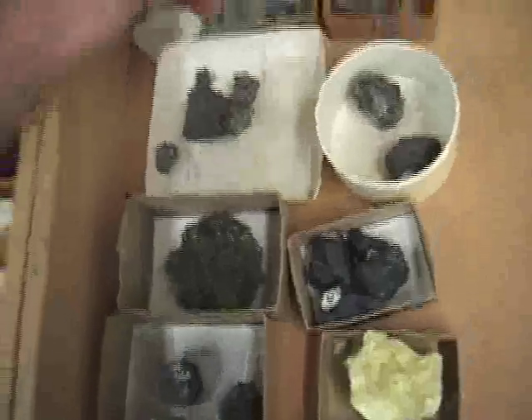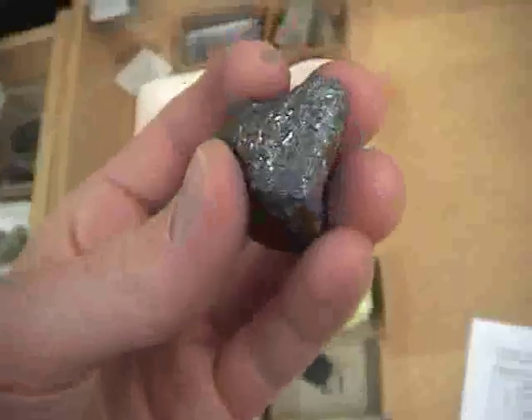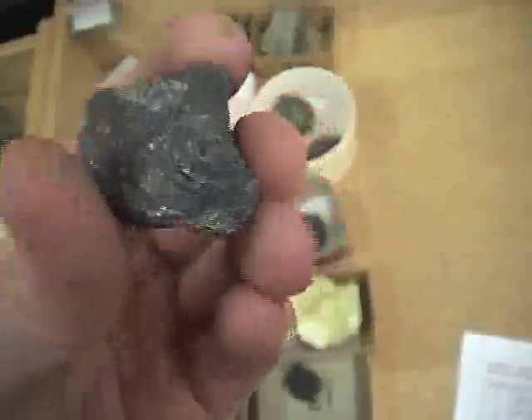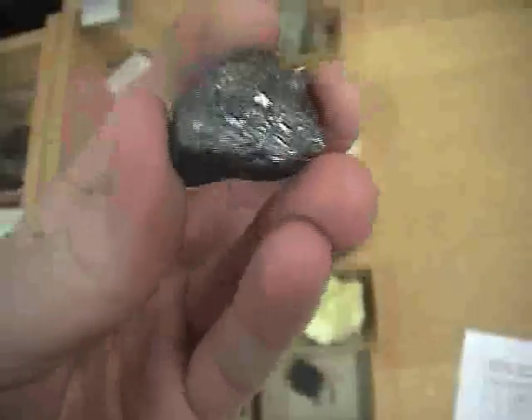Stibnite — notice it's got these elongated crystals. If you were to look at some pretty stibnite, it comes in these long forms like this.